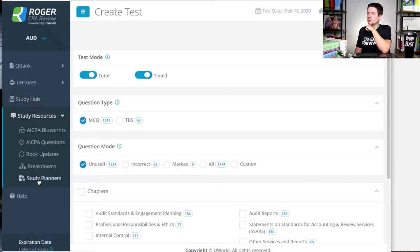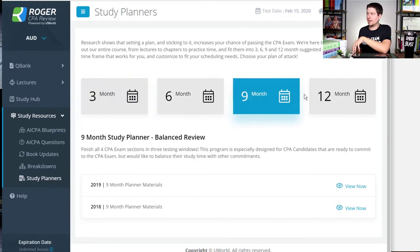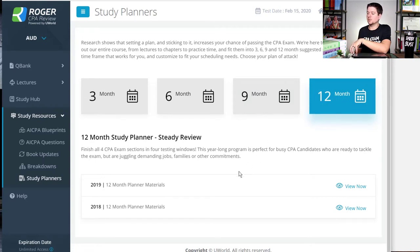The study planner is basically a spreadsheet that you can download. Say you want to follow the nine-month plan or the 12-month plan — you download a spreadsheet and it will tell you by day what section or what video lectures to be watching, to help you pace your studying and know if you're ahead or behind. Some CPA review courses provide a more automated experience, so it would be nice if Roger could provide something better than just a spreadsheet, but it gets the job done.